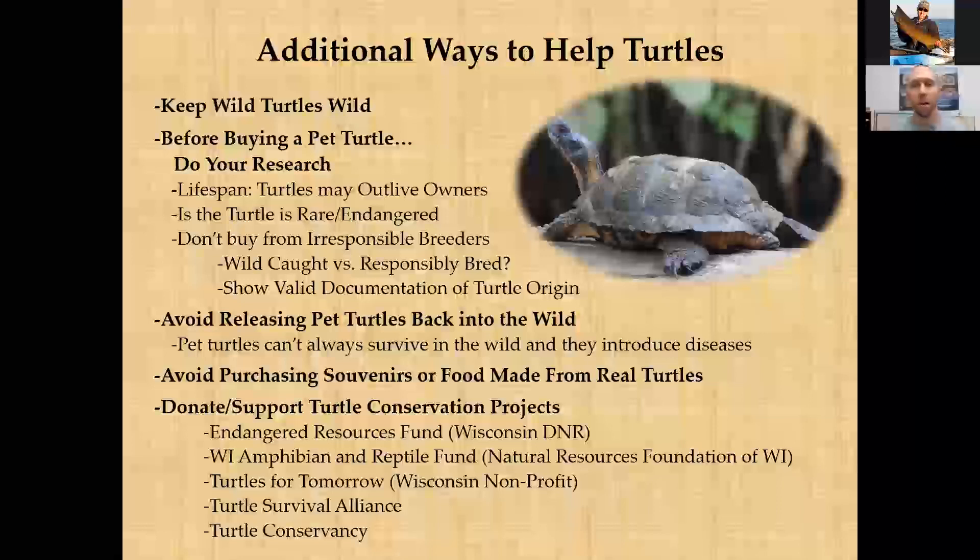Red-eared sliders represent a significant invasive species problem worldwide. If you own a pet turtle, never release it into the wild. While re-homing is difficult, responsible facilities do exist. Released captive turtles often can't survive in the wild and may introduce diseases to wild populations — even if the turtle doesn't show symptoms. Also avoid purchasing souvenirs or food made from real turtles, especially rare species, and consider donating to turtle conservation organizations.